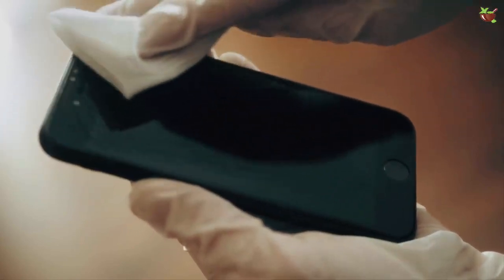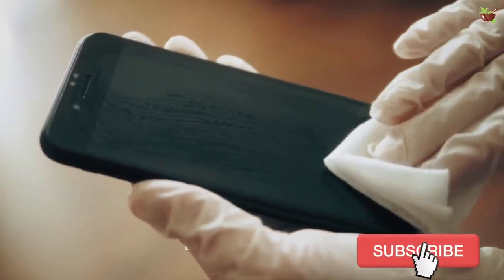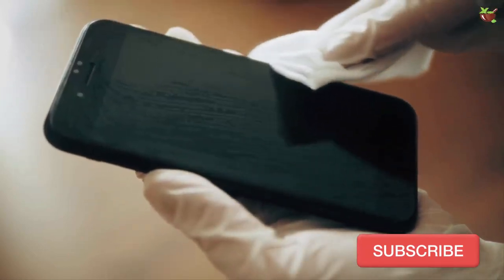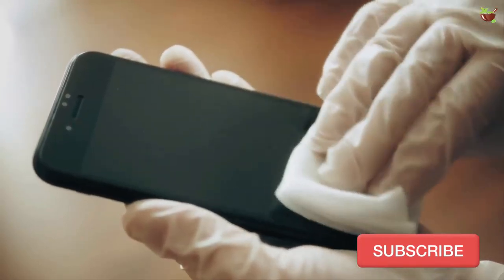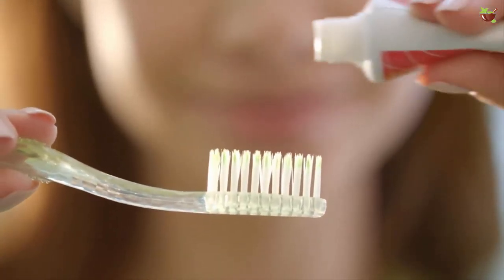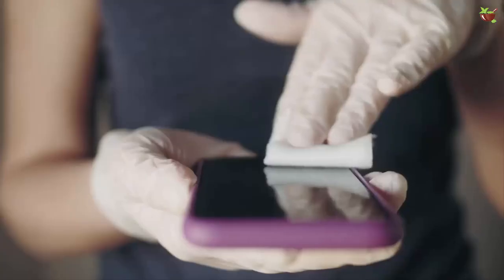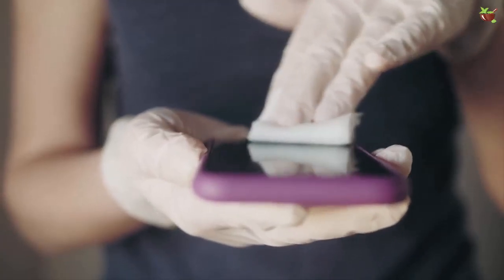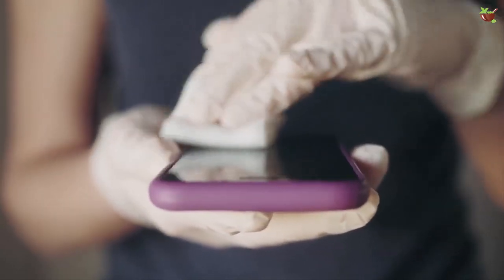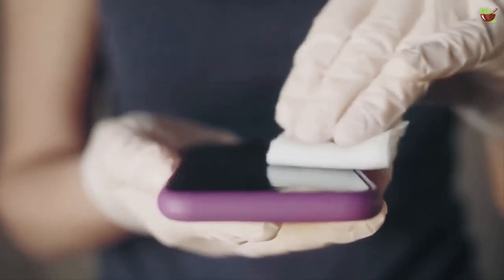Three: clean the screen of your cell phone using toothpaste. Though we all use a tempered screen guard to prevent scratches, it is equally important to prevent scratches and marks on the tempered glass. Take a little bit of toothpaste and rub it over the screen lightly with your finger, then take a soft damp cloth and clean the screen.